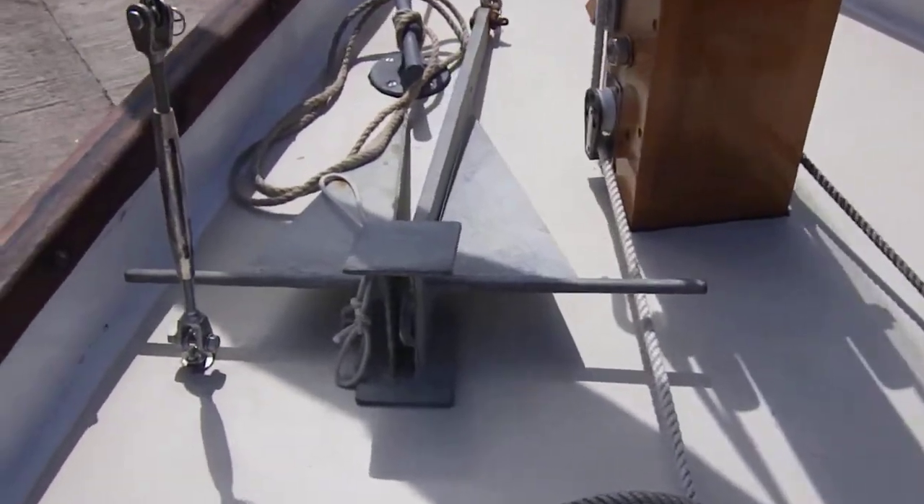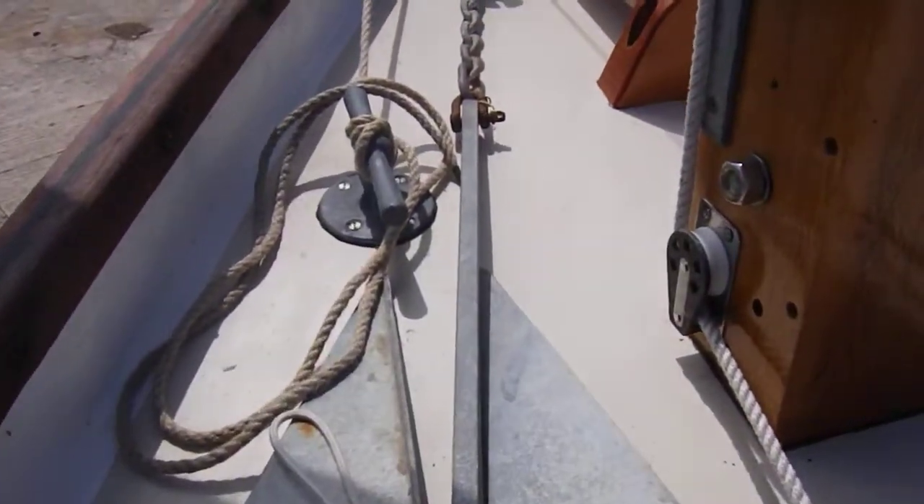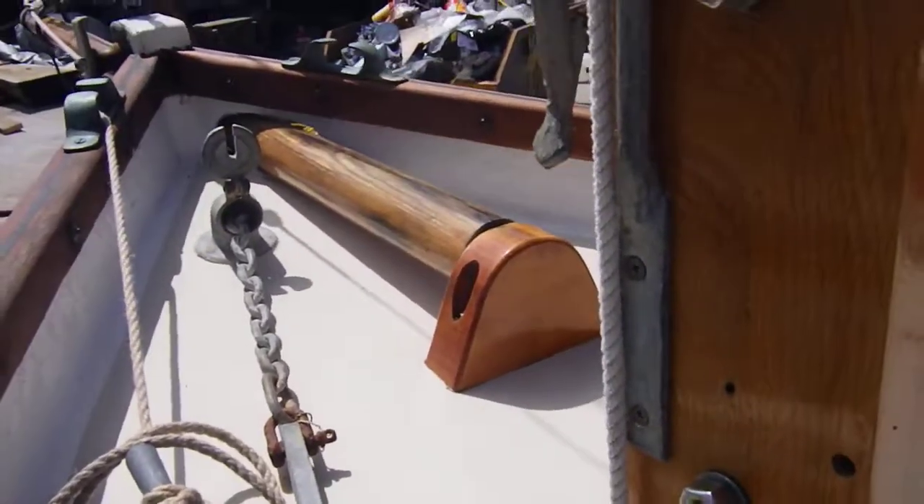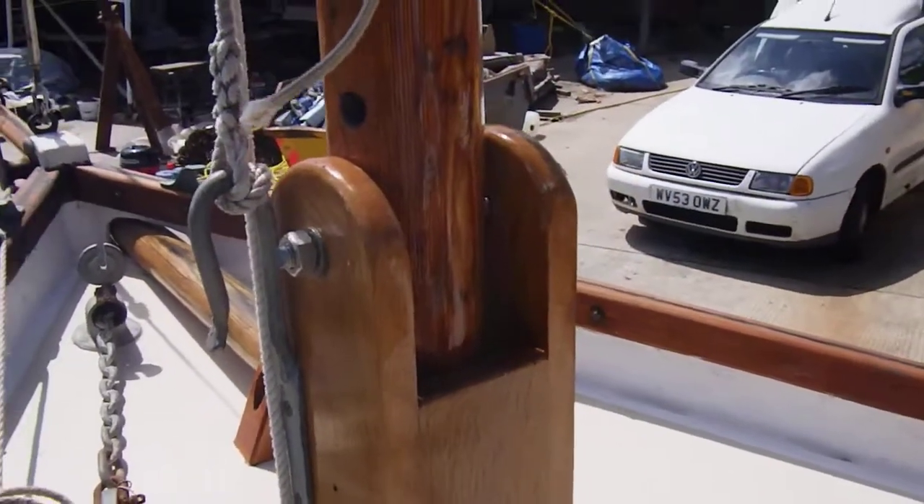Full deck. Anchor. Horsepipe. That's a bracket. And the tabernacle line.